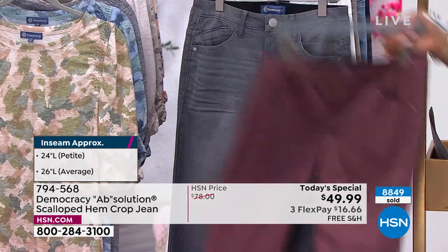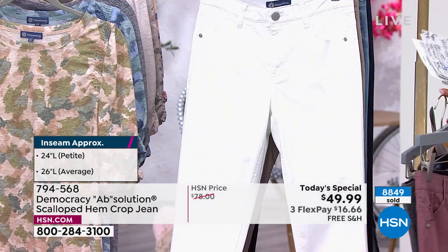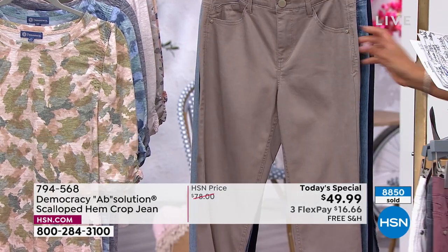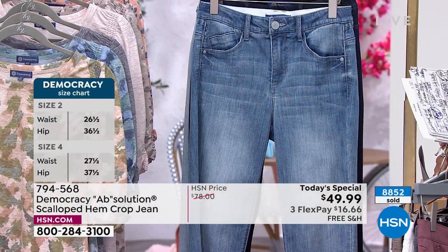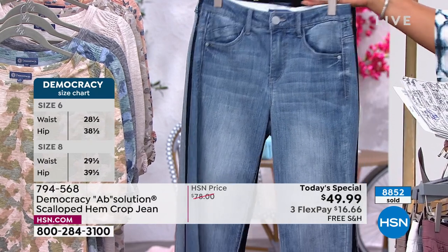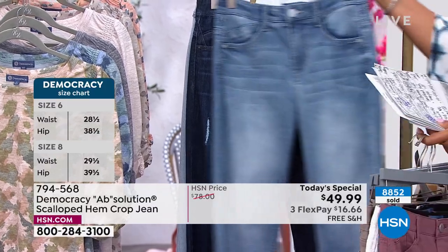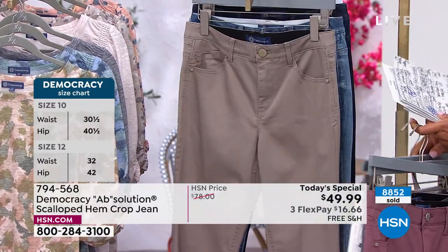We also have it in this beautiful gray, and we have it in optic white. We have it in the very popular Moon Rock — for all of you who love to wear it like a khaki look. And then we have denim washes as well — this light wash and then the indigo. Average and petite, size 2 to 24W, and this has a high rise.